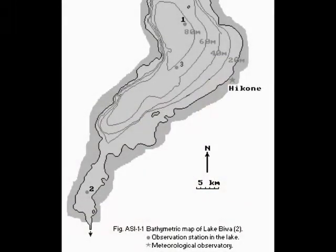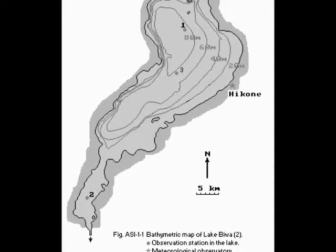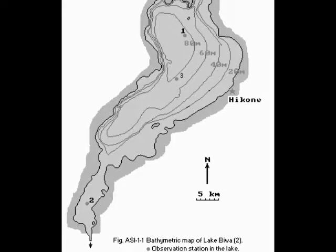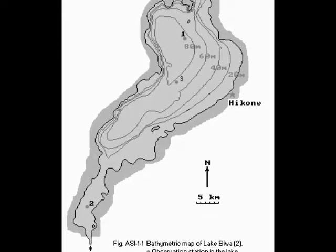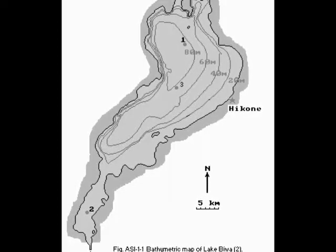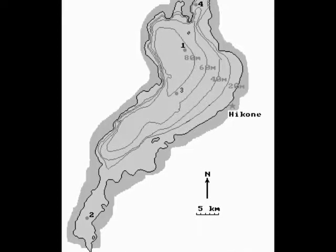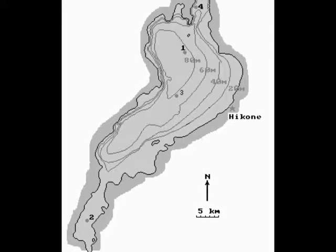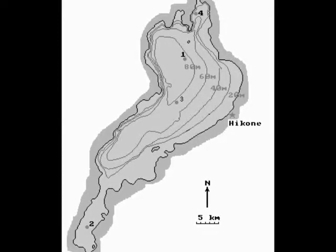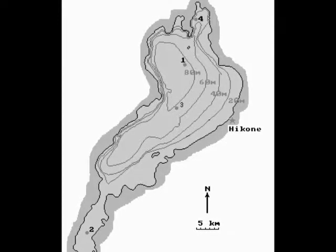Lake Biwa is geometrically and limnologically divided into two parts: the North Basin and the Southern Basin. The Northern Basin is the main basin, with a surface area of 616 km² and a capacity of 27.3 km³. Its average and maximum depths are 44 m and 104 m respectively, with a residence time estimated at 5.5 years. The Southern Basin has a surface area of 58 km² and a capacity of 0.2 km³, with an average and maximum depth of 3.5 m and 8 m respectively, and a residence time of 0.04 years.